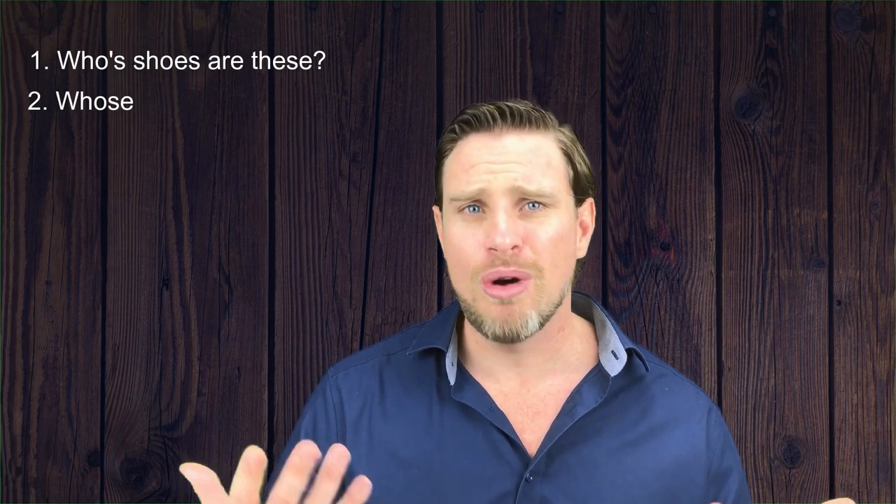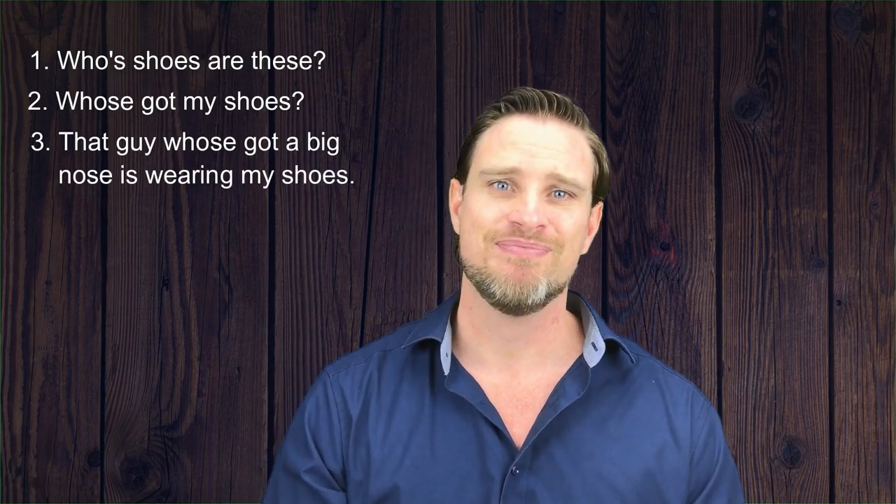Here are the sentences. Are there any mistakes in any of them? Whose shoes are these? Who's got my shoes? That guy who's got a big nose is wearing my shoes. Have a think, I'll pop my collar, and then I'll tell you the answer straight after this.